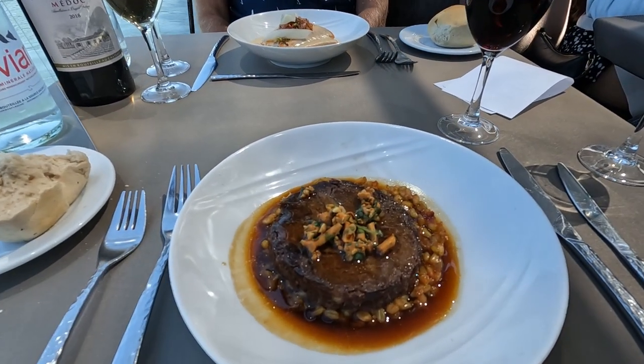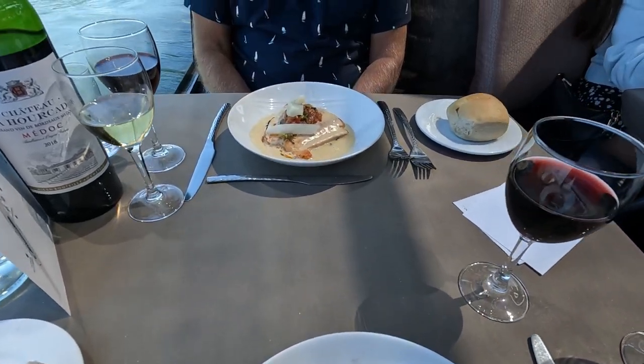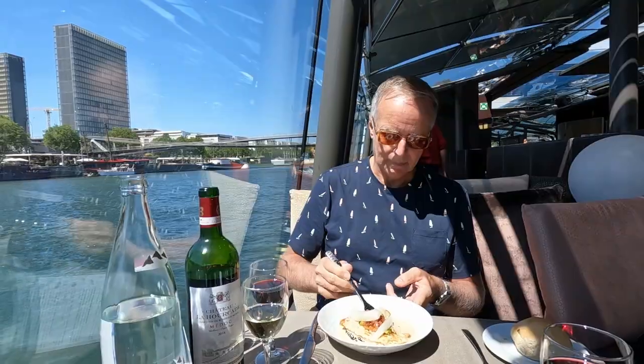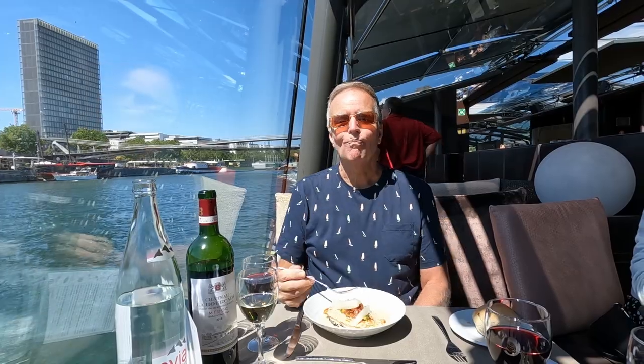Then it was time for the main course. I had the fondant beef with friquet pilaf, sweet pepper confit, and grated feta cheese. Tom chose the salmon steak with black rice, asparagus, and olive sauce vierge with chardonnay emulsion. Tom really liked his salmon dish, and my beef was super tender and tasty.